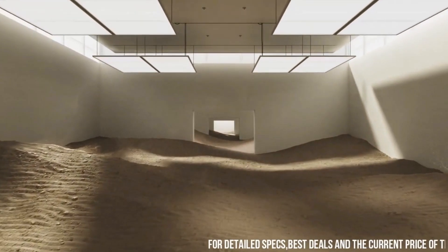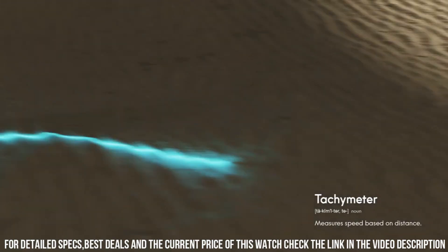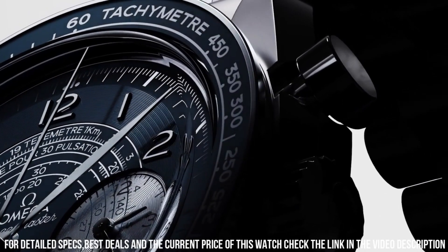Features: antimagnetic, chronograph, chronometer, pulsometer, small seconds, tachometer, telemeter, time zone function, and transparent case back.